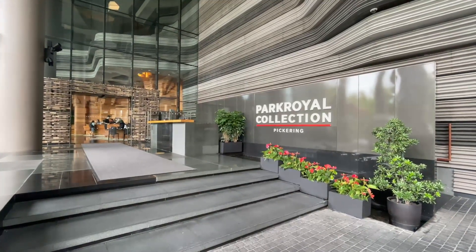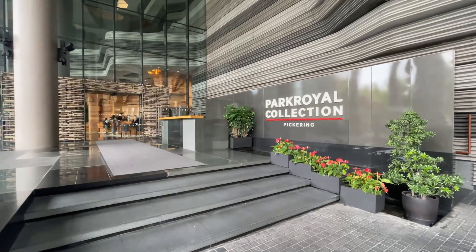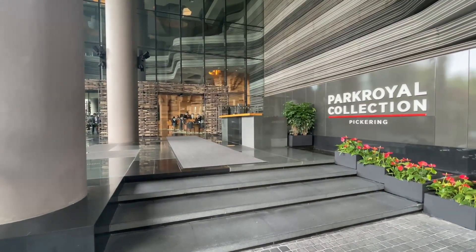Alright, so today I'll be doing a staycation over here in Park Royal Pickering. It's one of my favorite hotels to stay in, so I'm pretty excited to show you guys how it goes. Let's see how the hotel is.